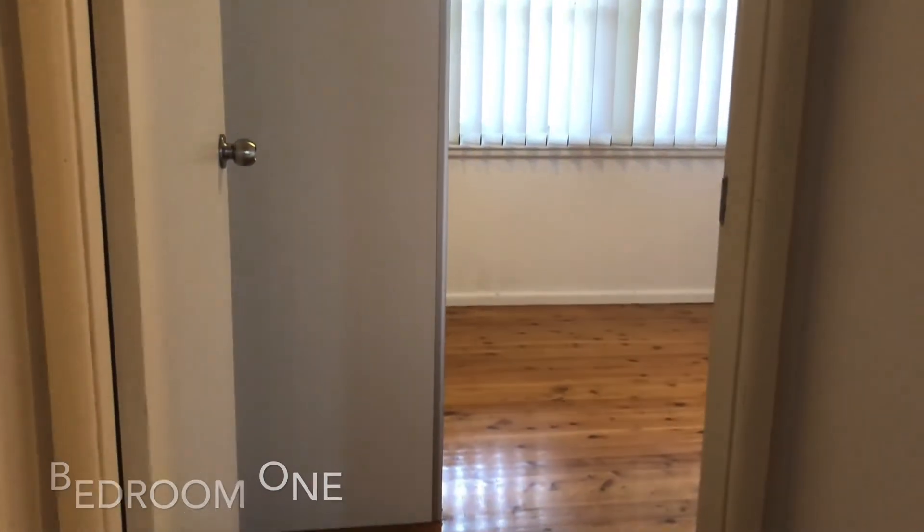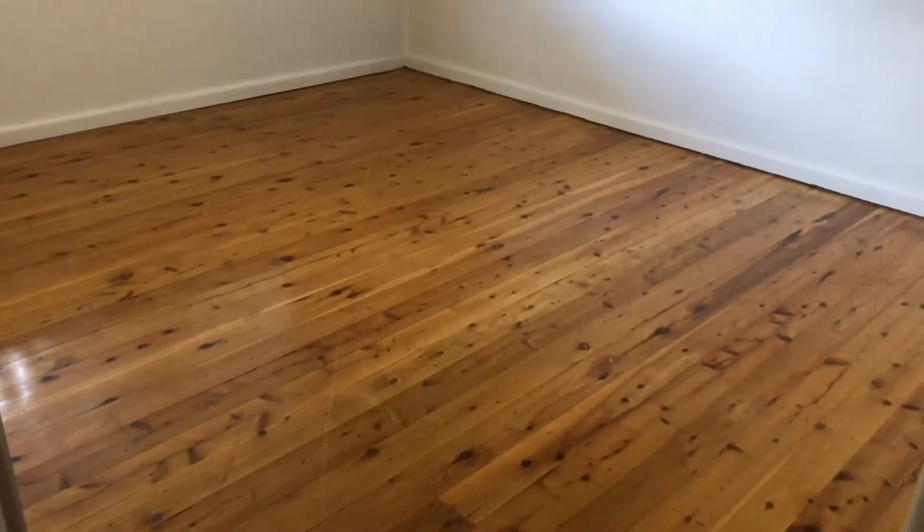Taking a look at the two bedrooms of this unit, you can see that they both come with built-in wardrobes that are also mirrored.